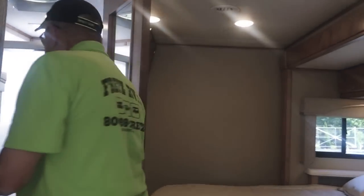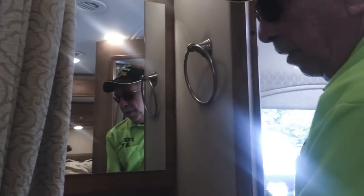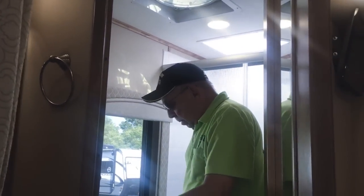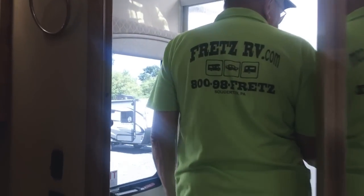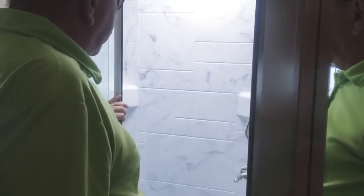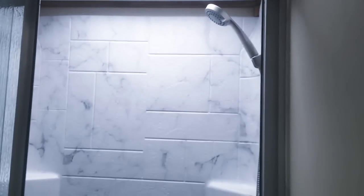The bath is set up so that someone can brush their teeth or shave while the other is in here either going to the bathroom or showering. You have a beautiful vessel sink — you don't have to bend way over to brush your teeth. In here, we have a Dometic porcelain toilet and a fairly large shower compartment, also very attractive with nickel finish faucet handles.